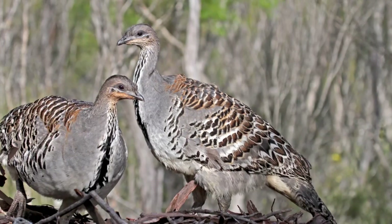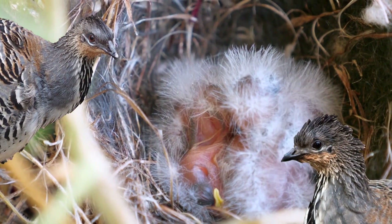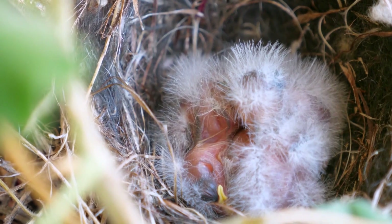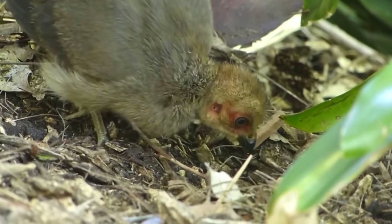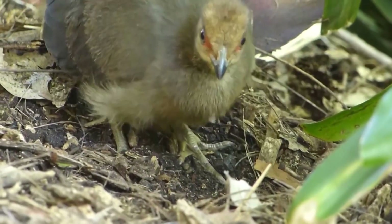Even more amazing than the malleefowl's massive nest is that once the chicks hatch, both parents completely abandon them, leaving them to fend for themselves. Chicks learn to walk and run within hours of hatching and can usually fly within a day, making them extremely self-sufficient from the start.